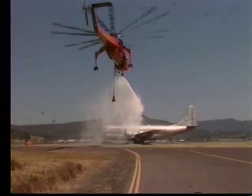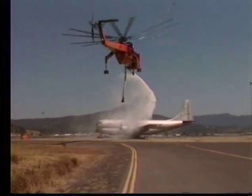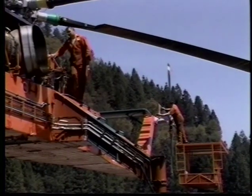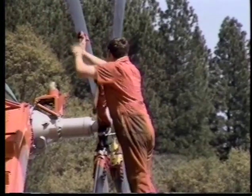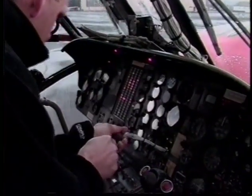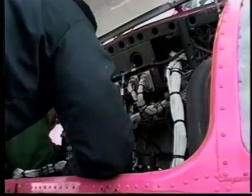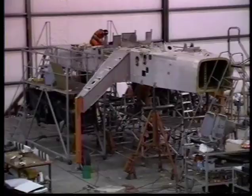With the cannon, the helitanker can hover outside a burning structure, break windows to facilitate evacuation, and direct a constant stream of water into the blaze for up to 8 minutes. The cannon can also be used to spray water, foam mix or retardant onto potential fire spots to prevent ignition.